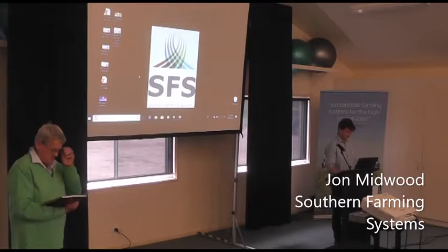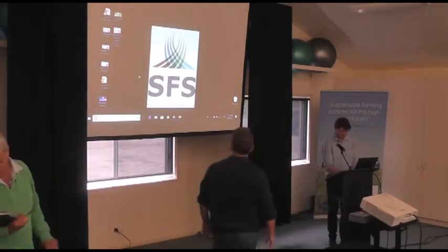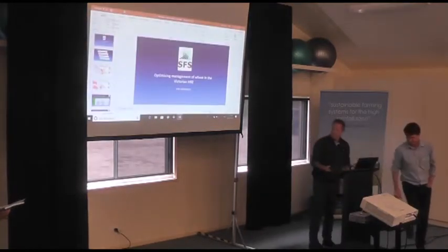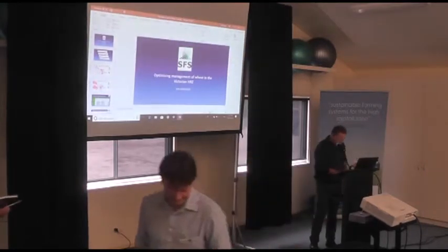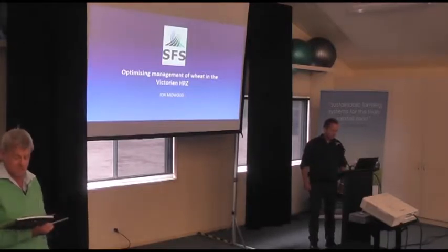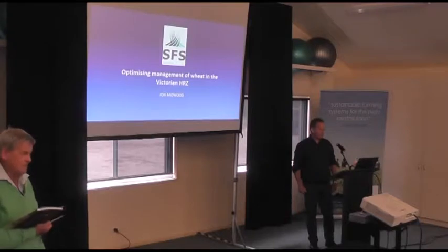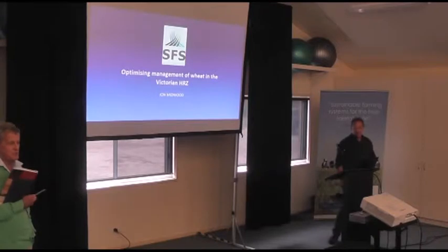It's a pleasure to introduce John Mittwoord to talk about managing cereal cultivars in the high rainfall zone. John has spent the past 28 years in agriculture, 13 of which working for a large UK farm management company. In 2004 he came over here, did agronomy, managed grain search and operated his own consulting business, including putting in commercial trials under contract for SFS. Since 2010 he has been the CEO of this organisation.